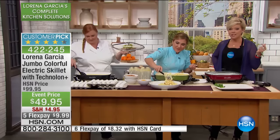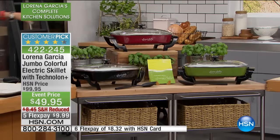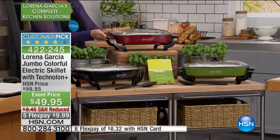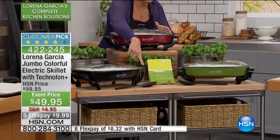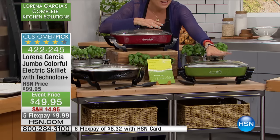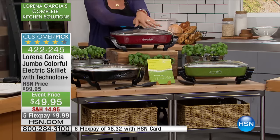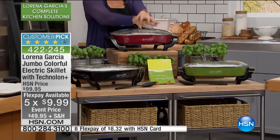Your choices are the Rio Red, the Lorena Green, and the black. We do include some terrific recipes — Lorena is very generous about that, because it's nice to have inspirations and new ideas. Item number 422-245, and $9.99 is all it takes by using FlexPay. Hundreds of you have already secured yours.